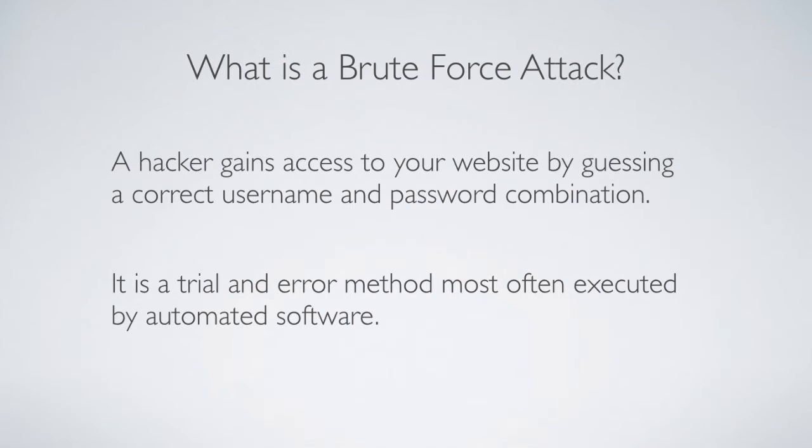The software uses statistics. Obviously there are a lot of people that use the same password — the most commonly used password in 2014 was 123456, so that would be tried very early on. A lot of WordPress users have a user account called admin, and that's programmed into the software too. So if somebody has the username admin and the password 123456, they're going to get hacked. It's only a matter of time before they get brute forced.